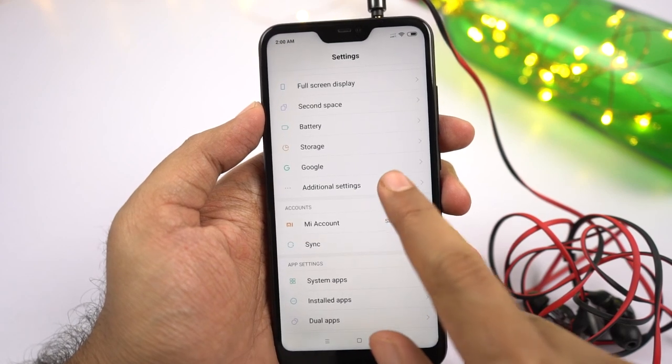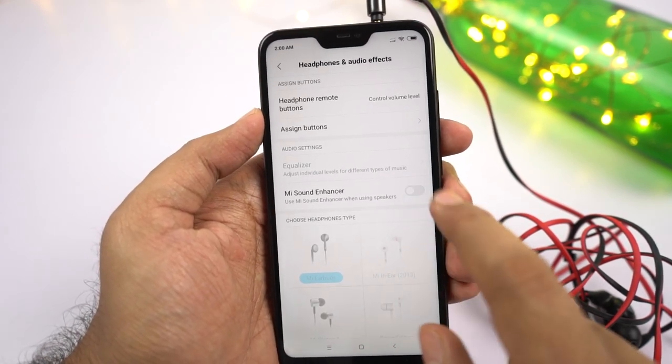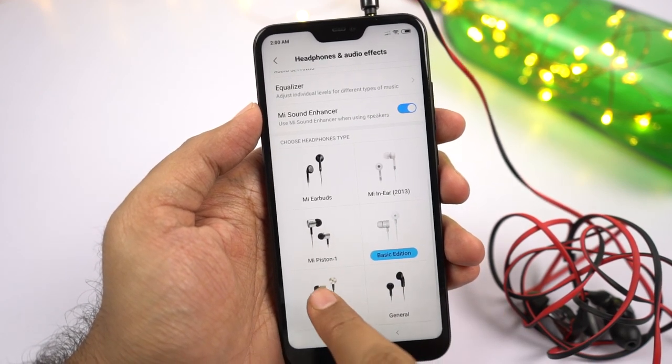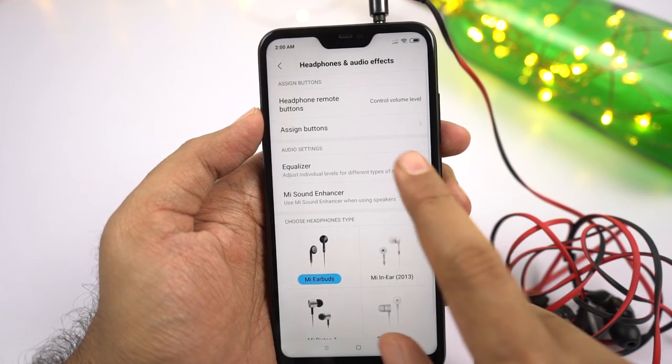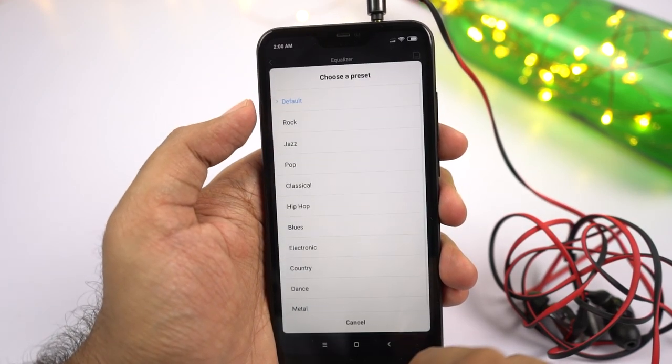Next we have some features to improve the audio experience on headset. Using this particular page, you can select the type of headset you are using. If you are already using a Xiaomi headset, you can further tune your phone to give you the best results for that particular headset. You also get equalizer settings to tweak the audio further according to your preference.